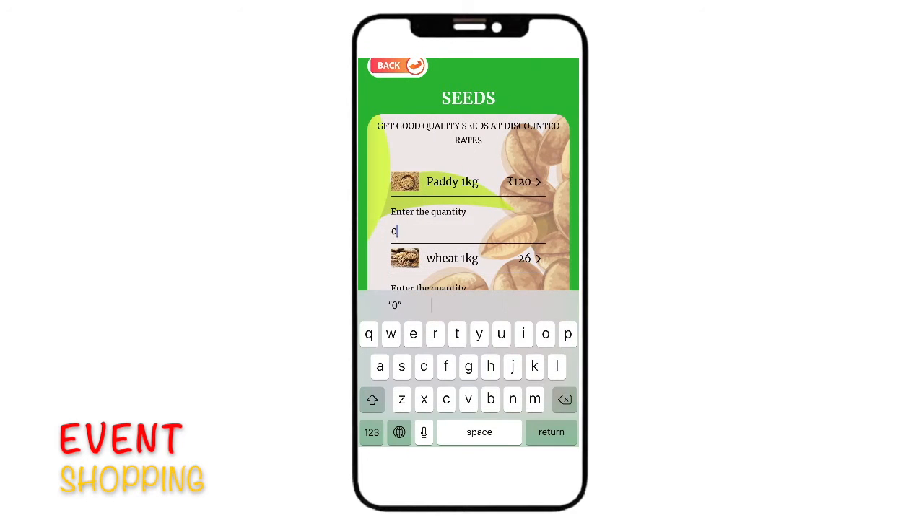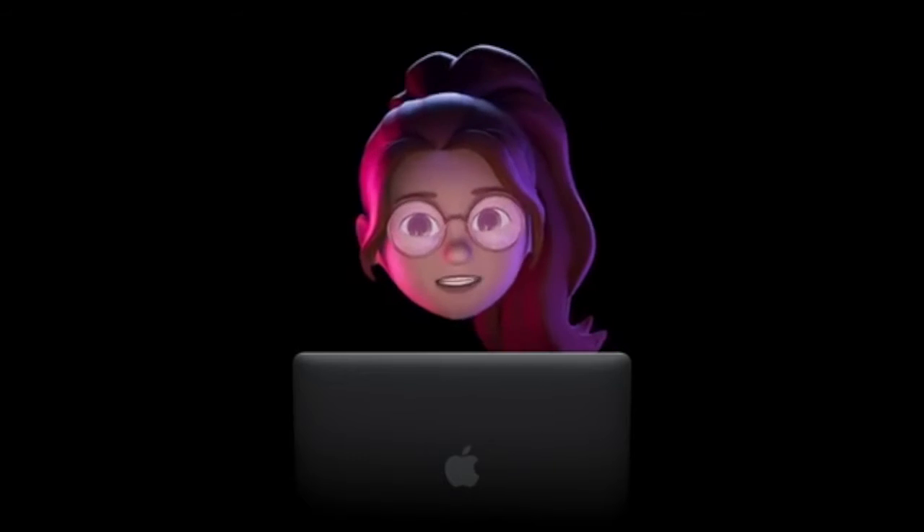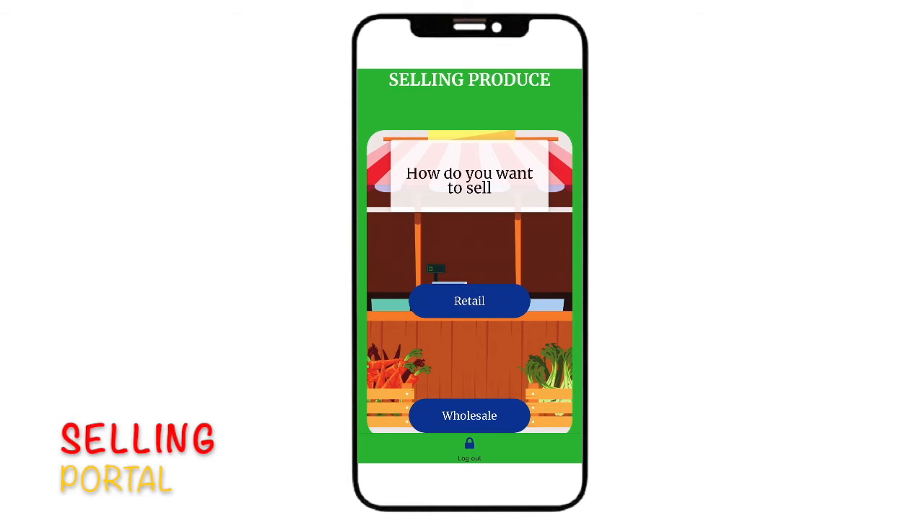The cool thing about this is the user can also shop the necessary things directly just before the scheduled event. We also have a dedicated shop which serves a wide variety of products.